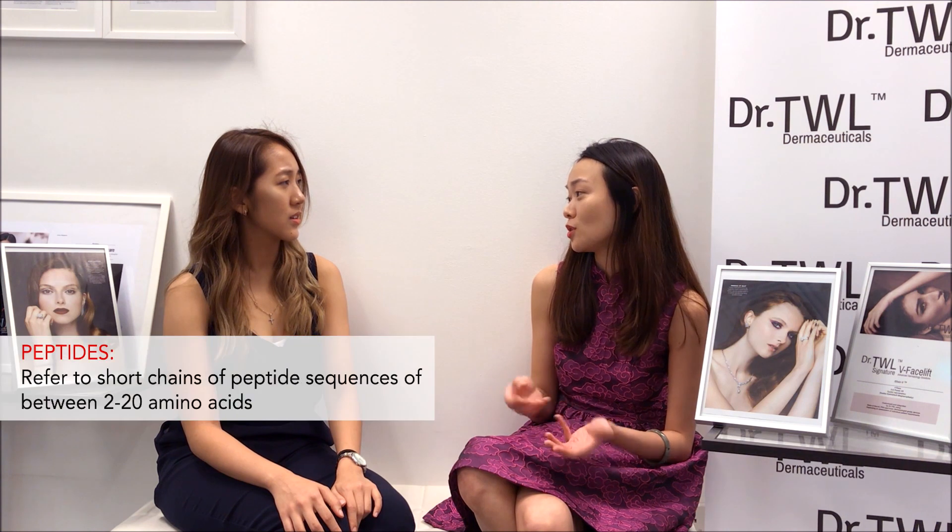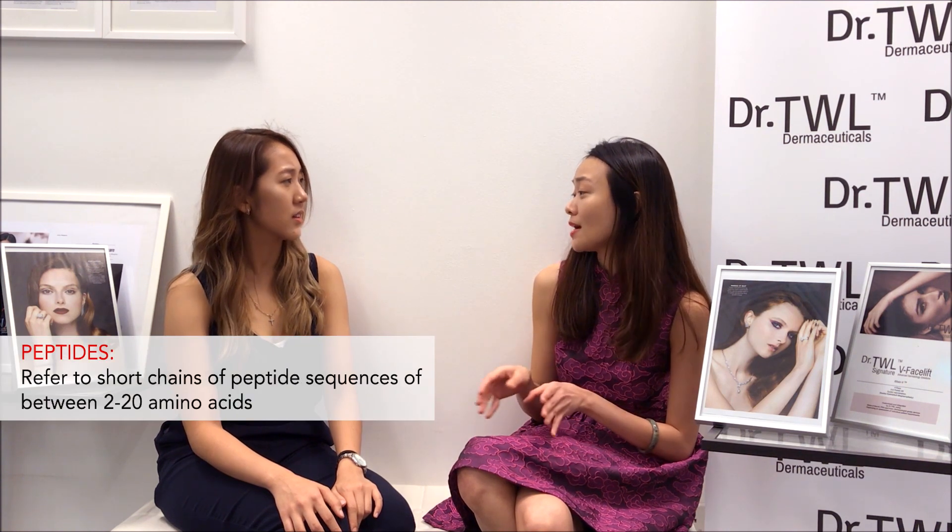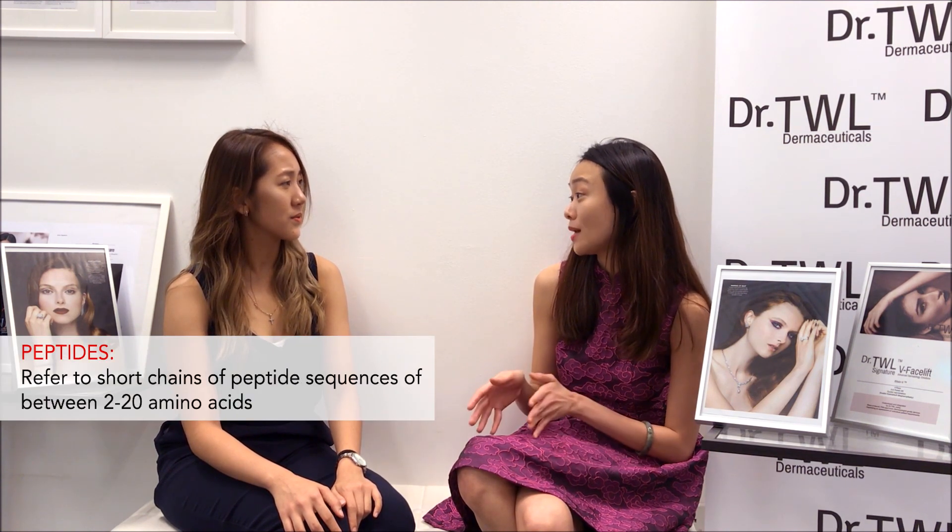So oligopeptides essentially refer to these short-chain peptide sequences of between 2 to 20 amino acids. They have a very key role to fulfill in anti-aging, and the direct consequence of us interfering with that means we can achieve two main functions — which is essentially what women all over the world want — which is skin lightening, whereby the oligopeptide molecule interferes with the production of melanin.